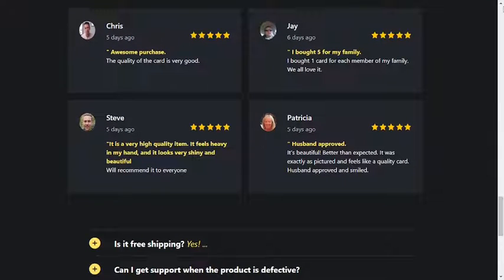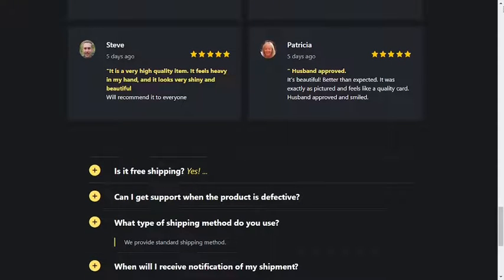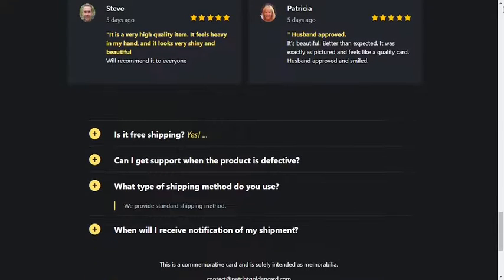Be sure to pick up your gift on the official website so you don't have any problems with the product. If you have any questions, leave your comment below — I'll be happy to help. Bye, have a nice day.